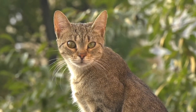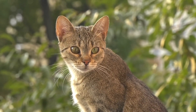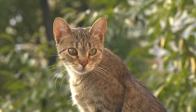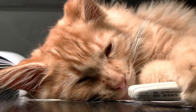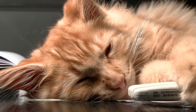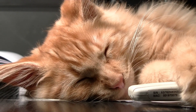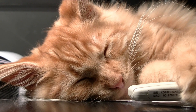Remember, understanding your cat's body language can help improve your relationship with them. By paying attention to their tail, ears, eyes, body posture, and vocalizations, you'll be better equipped to meet their needs and provide a loving environment. If you found it helpful, make sure to subscribe to our channel and hit the bell icon to never miss an update. Happy cat parenting!